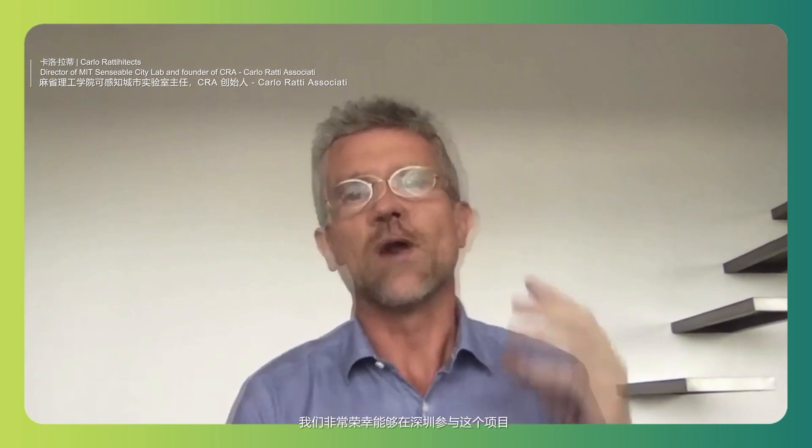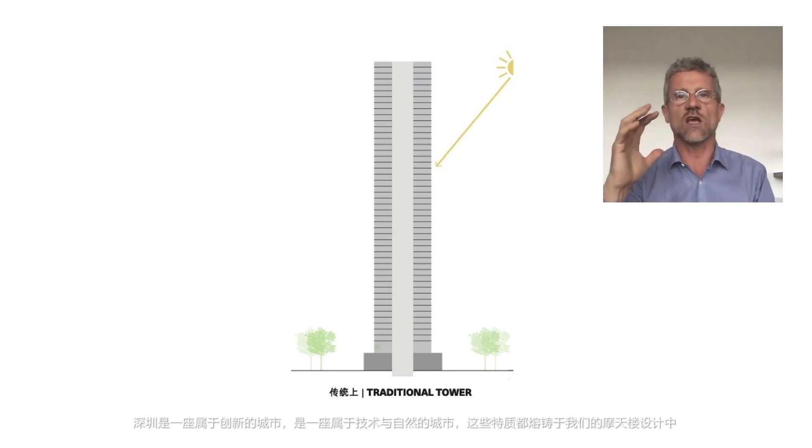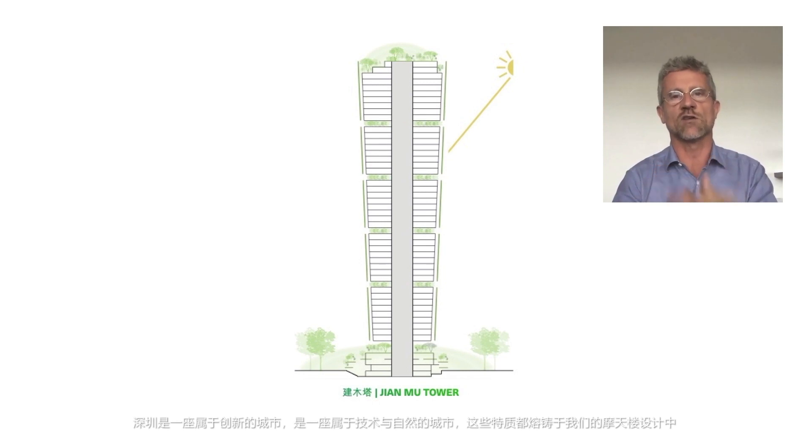Hello everybody, my name is Carlo Ratti. I'm a professor at MIT and also a co-founder of Carlo Ratti Associati. We are so happy to have had the opportunity to do this project in Shenzhen. Shenzhen is the city of innovation, the city of technology and nature, and all of this converges into our skyscraper — a skyscraper which is unique in the world.